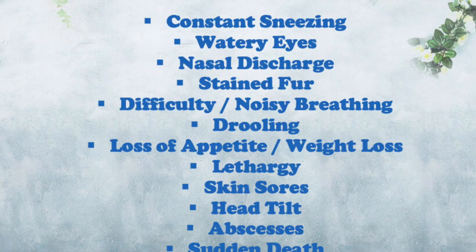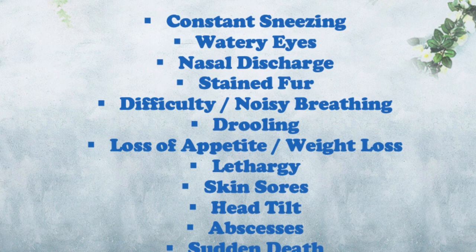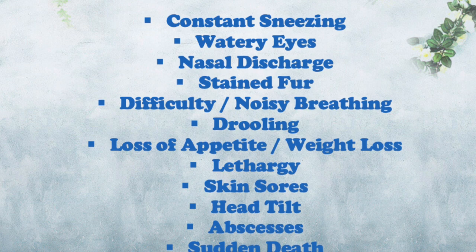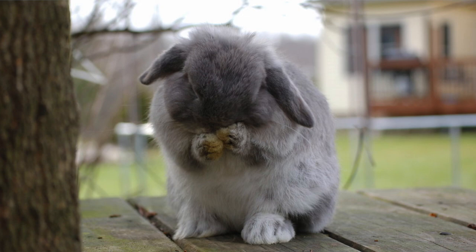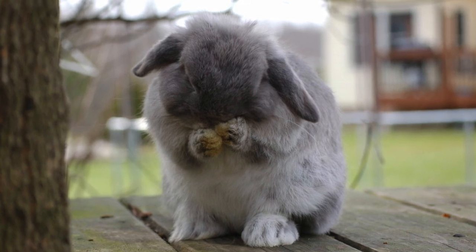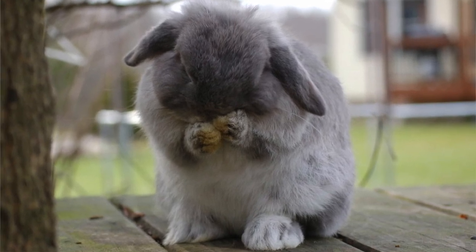Look out for frequent sneezing, also called snuffles, hence their name, which can be occasional and due to allergies. I will make a separate video on allergies in rabbits in the future. If you don't notice any other symptoms it's probably just sneezing due to allergens such as dust, but if the sneezing appears to be constant and excessive then that's a symptom of a developing infection.